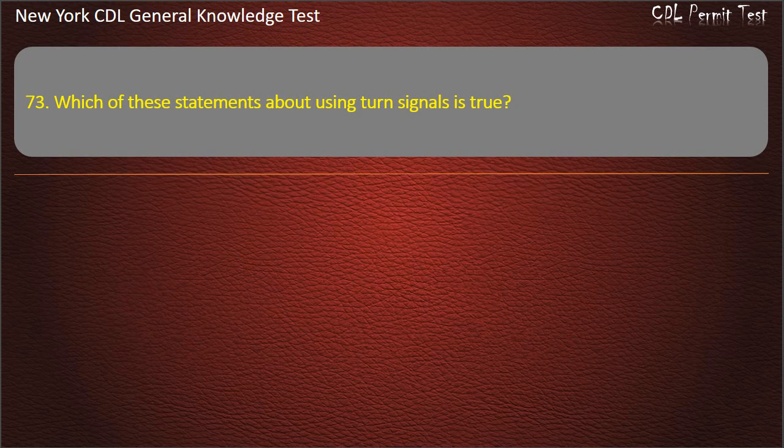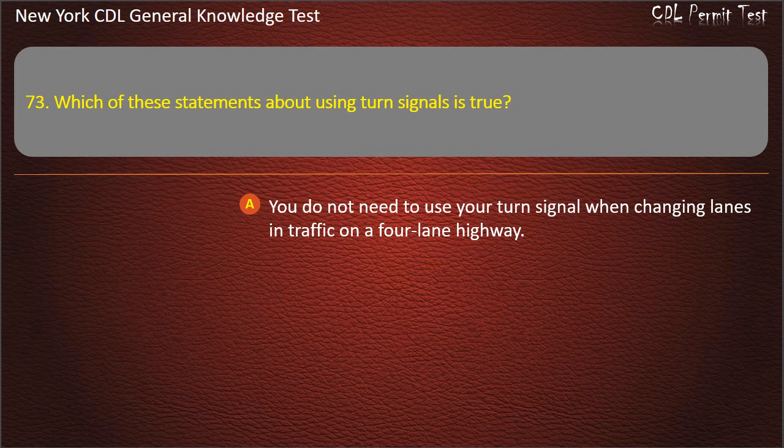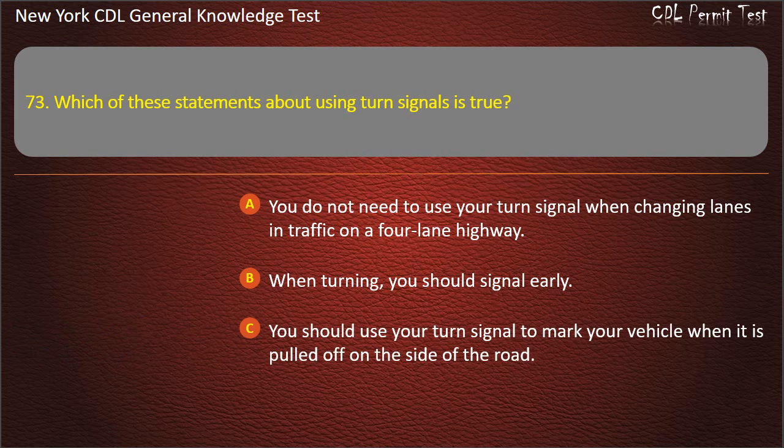Question 73. Which of these statements about using turn signals is true? You do not need to use your turn signal when changing lanes in traffic on a four-lane highway. When turning, you should signal early. You should use your turn signal to mark your vehicle when it is pulled off on the side of the road. Answer: When turning, you should signal early.